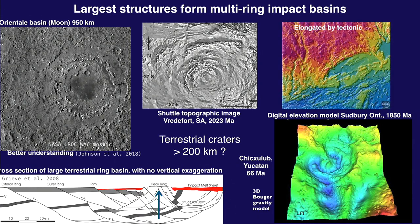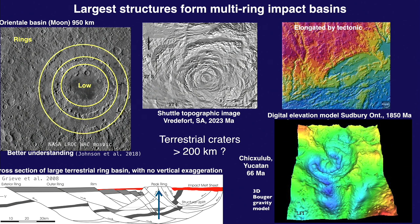Even more complex are multi-ring structures, known from the Moon — such as Orientale, almost a thousand kilometers in diameter, with one, two, and three concentric rings. We don't fully understand how they form, although some recent modeling papers can reproduce the structure through fluidization of the target. This is a shuttle image of the Vredefort crater in South Africa — about 250 kilometers, very old and highly eroded, but we can see hints of several rings.